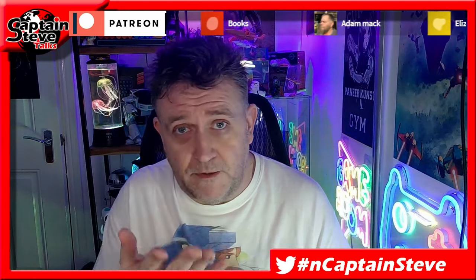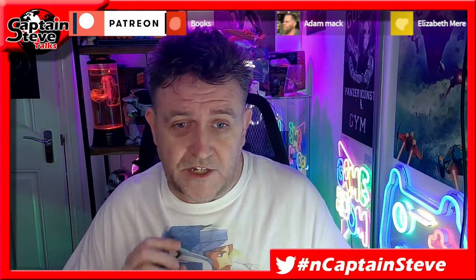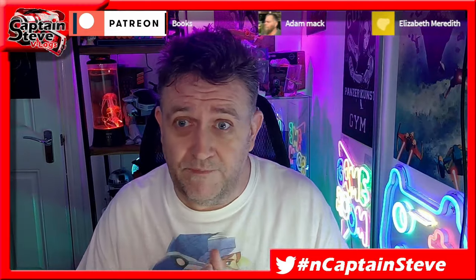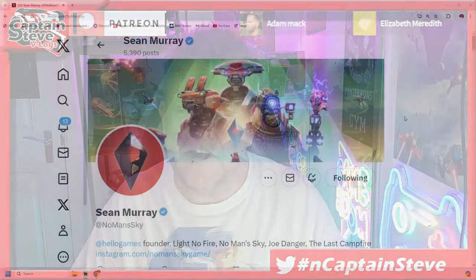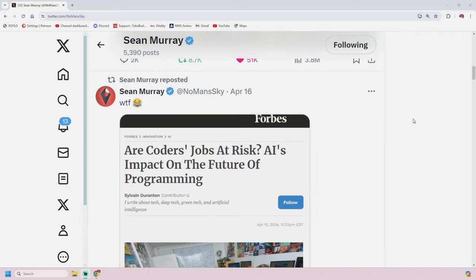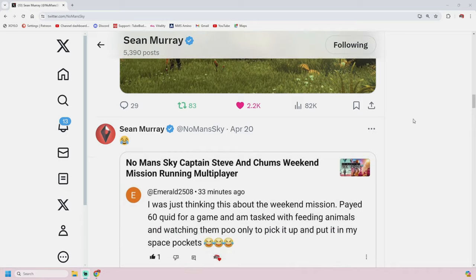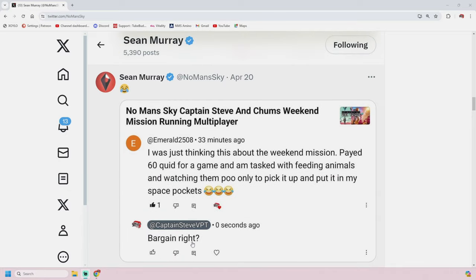I put a tweet out on Twitter to Sean Murray — a nice little comment I had from one of my actual viewers and subscribers. I shared it on Twitter because it made me chuckle, and I was hoping it would make Sean chuckle too. He put a little laughing face, so hopefully it did, and he shared it out. I'll put that up on the screen for you.